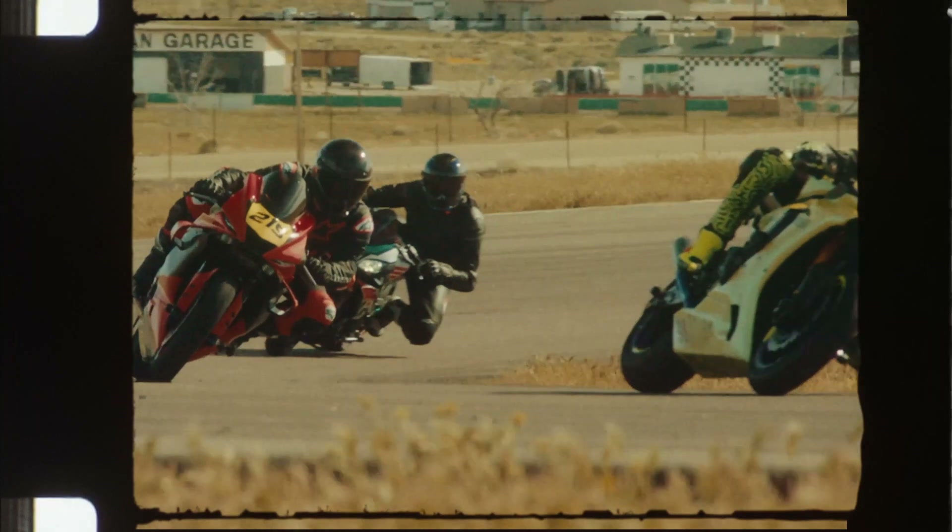Hi, I'm Alicia and I'm a design engineer here at Ruroc. The thing that makes this helmet stand out against its competitors is the Ruroc DNA.